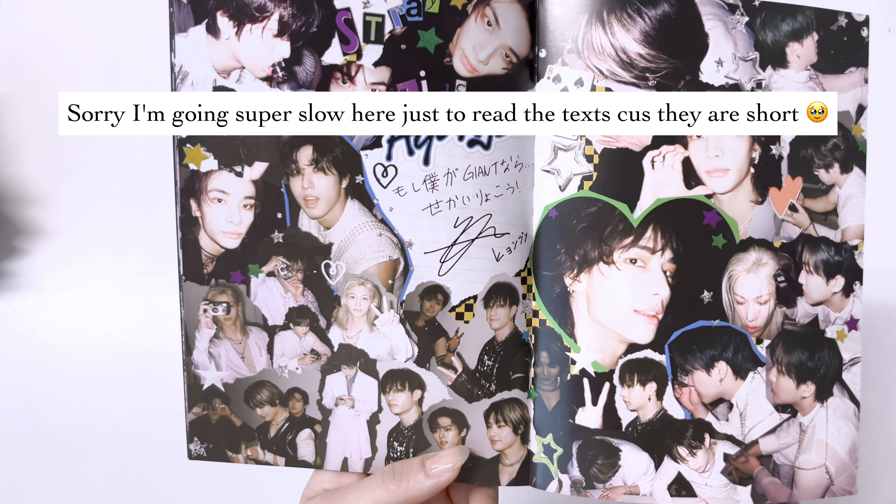Let me go from this side. Is this Jungwon? I pre-ordered this album this version because I really like the Jungwon photocards. I was looking at the preview thinking if I could pull this one I would be so happy. Oh my god - today is a good day! I should go buy a lottery!